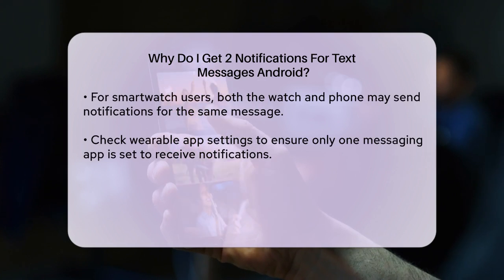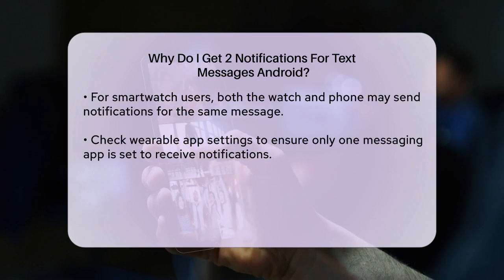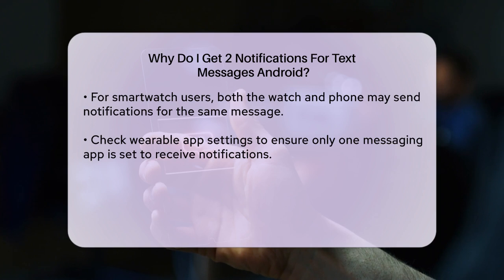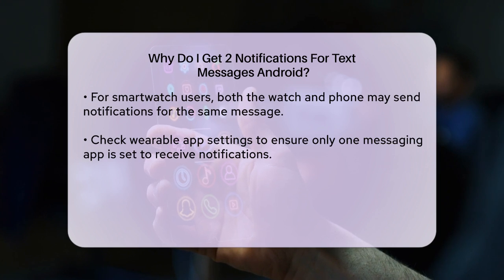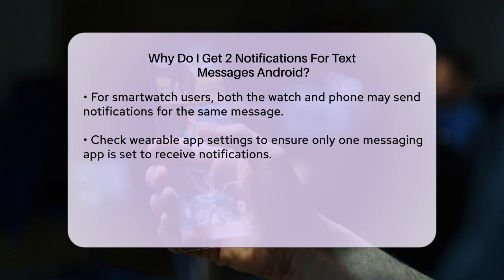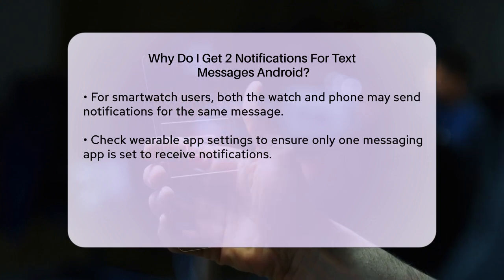If you're experiencing this issue on a device connected to a smartwatch, it could be due to the watch and phone both sending notifications for the same message. In this case, check the wearable app settings on your watch and ensure that only one messaging app is set to receive notifications. For instance, if you're using Google Messages as your default app, make sure the Samsung Messenger app on the watch is not also sending notifications.